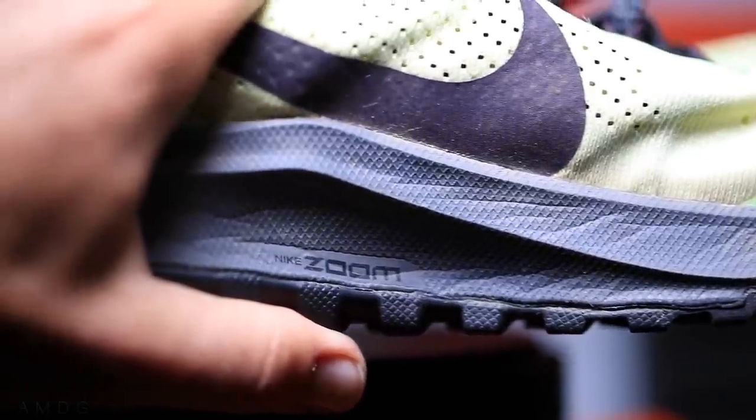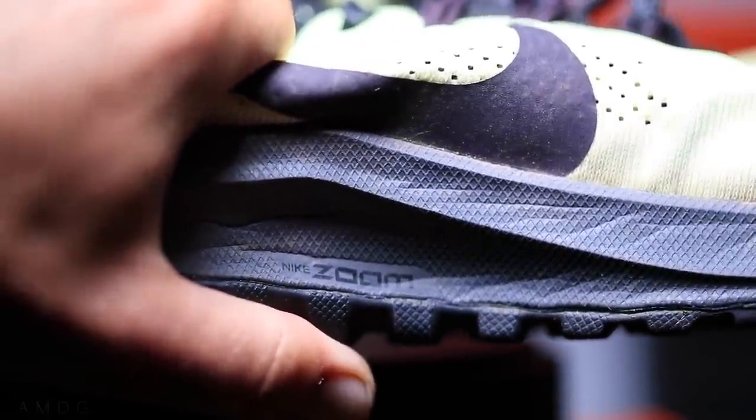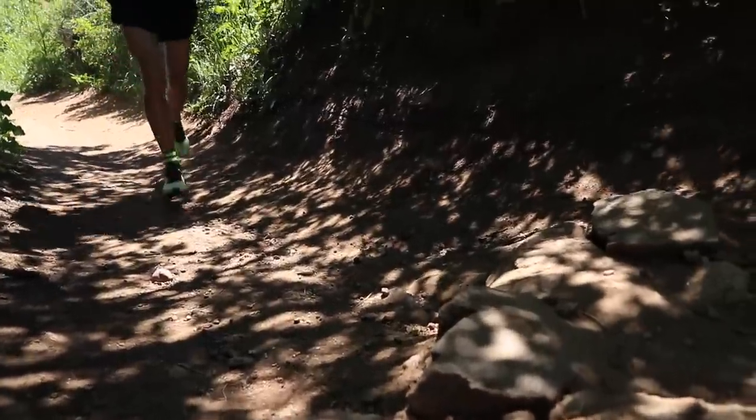Moving on to that midsole — all good things as well. Cushlon foam from heel to toe. I know I wasn't going to mention the Terra Kiger 5, but the Terra Kiger 5 mixes different foams into their midsole — not the case with the Pegasus 36 Trail. Same foam all through the midsole. And then also Zoom Air units, one in the heel and one in the forefoot. Spot on, very comfortable. Didn't feel too bubbly, like too much air in there — it was just a nice cushioned ride out on the trails.